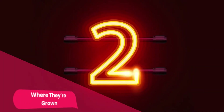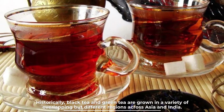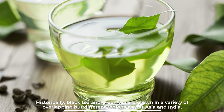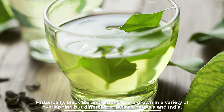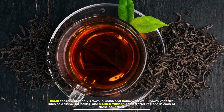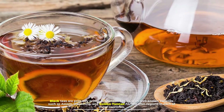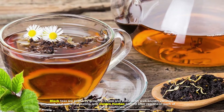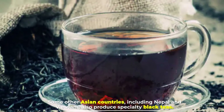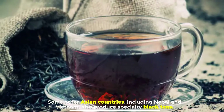Number two: where they're grown. Historically, black tea and green tea are grown in a variety of overlapping but different regions across Asia and India. Black teas are primarily grown in China and India, with well-known varieties such as Assam, Darjeeling, and Golden Yunnan, named after regions in each of these countries. Some other Asian countries including Nepal and Vietnam also produce specialty black teas.